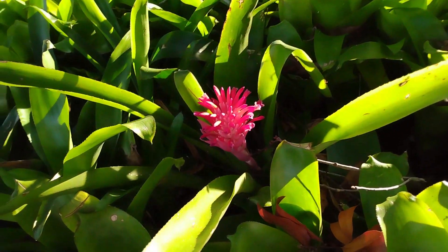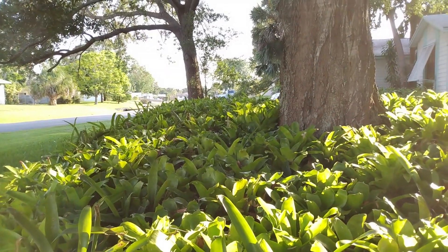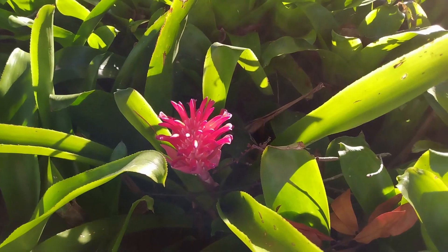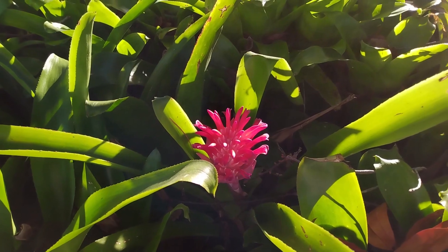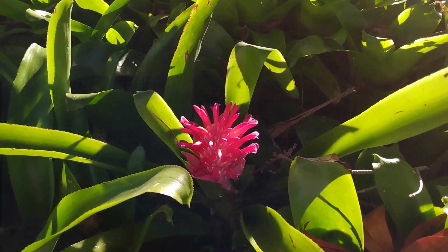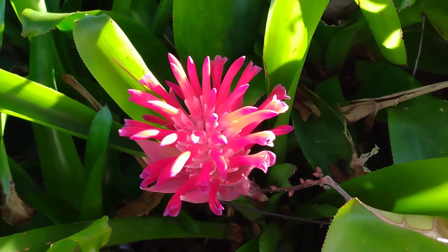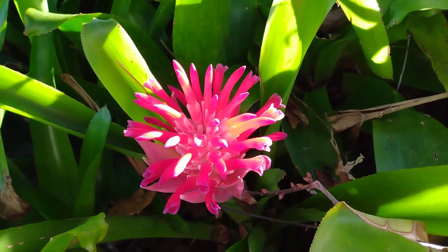You can see how pretty they are. Just wait a little later this year — this whole patch is going to be loaded with hot pink flaming torch bromeliad flowers like this. Thanks for watching, don't forget to like and subscribe as that helps the channel grow. Stay tuned as I'll keep you updated on the progress of this flaming torch bromeliad patch. Have a great day!